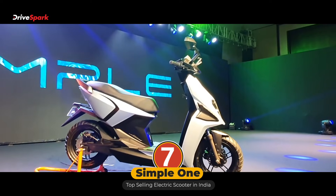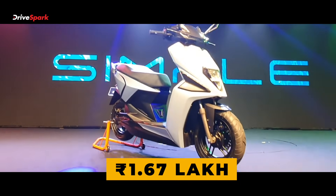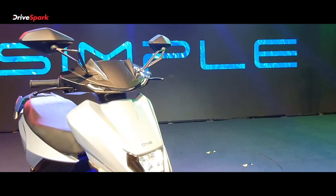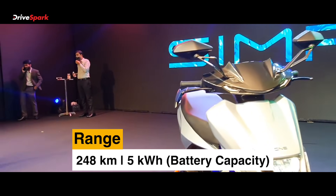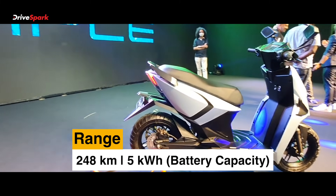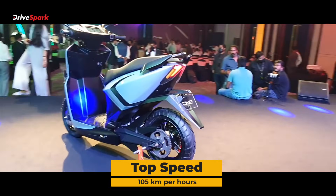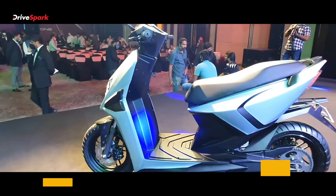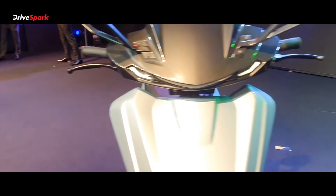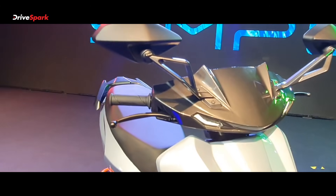Last on this list, we have the Simple One — an electric scooter with a starting price of Rs 1.67 lakh ex-showroom. Charging time 0-80% is 3 hours 47 minutes. The range is a very unique 248 km on a single charge. Battery capacity is 5 kWh, curb weight is around 137 kg, top speed is 105 km/h, and maximum power is 8.5 kW. Just imagine getting 248 km from a two-wheeler — absolutely phenomenal, giving you over 200 km range on a single charge.